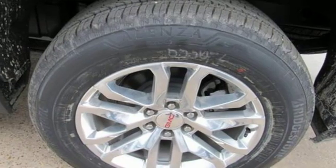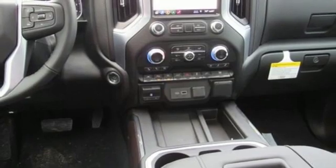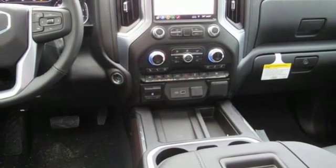Heated steering wheel, automatic transmission, trailer brake controller, gas pressurized shocks, and V8 engine.